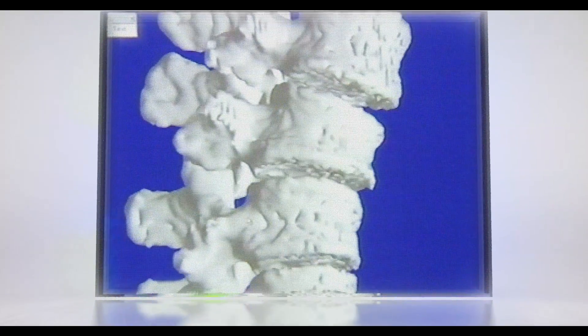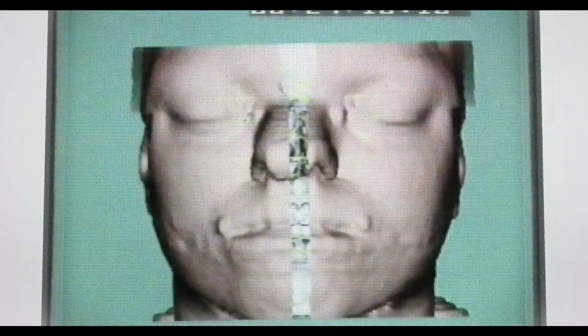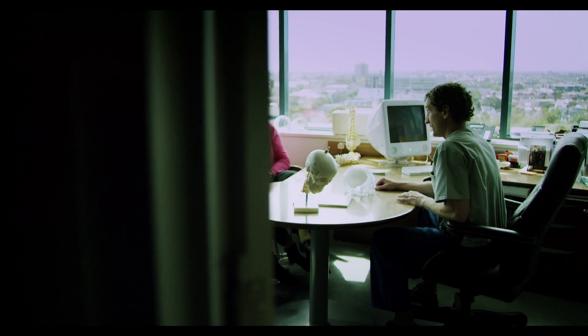At the time, head and spinal injuries like Jane's were extremely difficult to successfully repair. Luckily for Jane, a new technology was emerging — biomodeling, now known as medical 3D printing. Anatomics was the pioneer of this technology, and they were able to accurately model Jane's damaged skull.